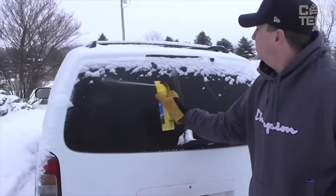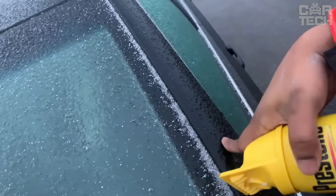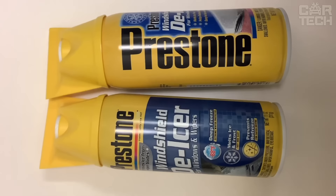The handy can is easy to hold in the hand, and the sprayer works even in gloves. It is also equipped with a protective cap against accidental presses. Two of these 17-ounce aerosol cans are enough for the entire season of fighting ice and snow on the windows.